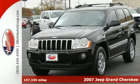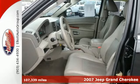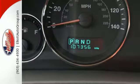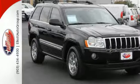It's a 2007 Jeep Grand Cherokee. This Grand Cherokee has standard traction control, stability control, and a tire pressure monitor. It also features front seat whiplash protection, child safety locks, dual front airbags, and four-wheel anti-lock brakes.